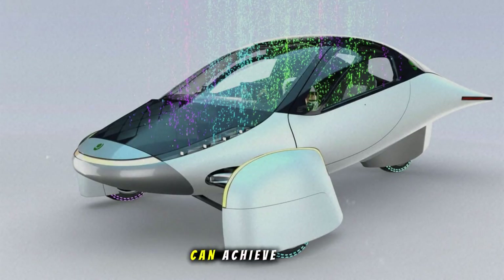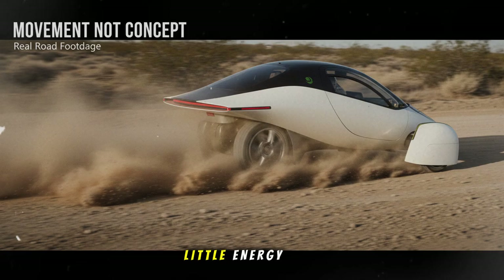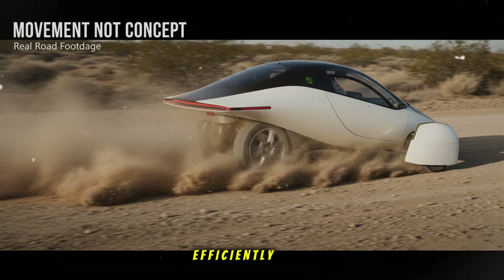That's why Aptera can achieve ranges of 400, 600, or even up to 1,000 miles per charge, depending on configuration. They didn't ask how big a battery can we stuff into this thing — they asked how little energy do we need to move efficiently and beautifully? That's the design philosophy that changes industries.